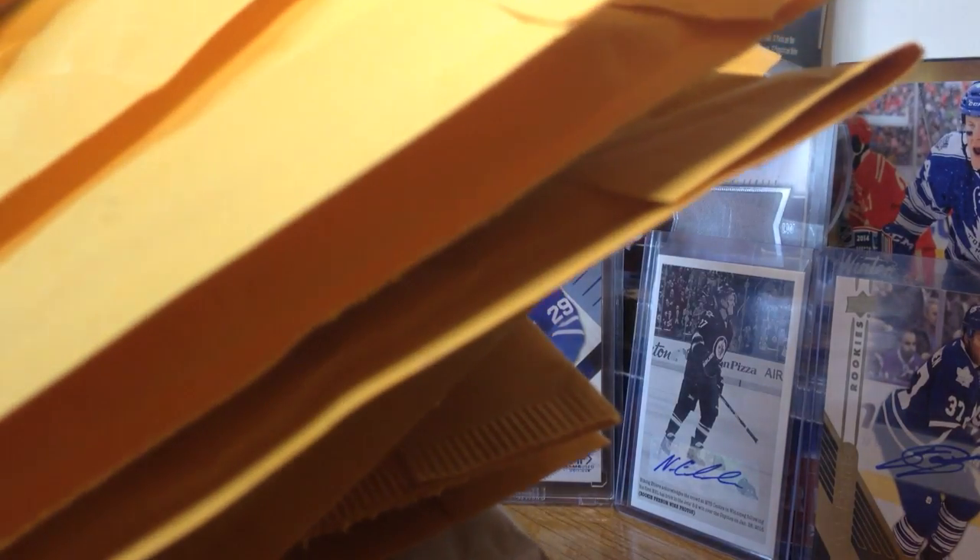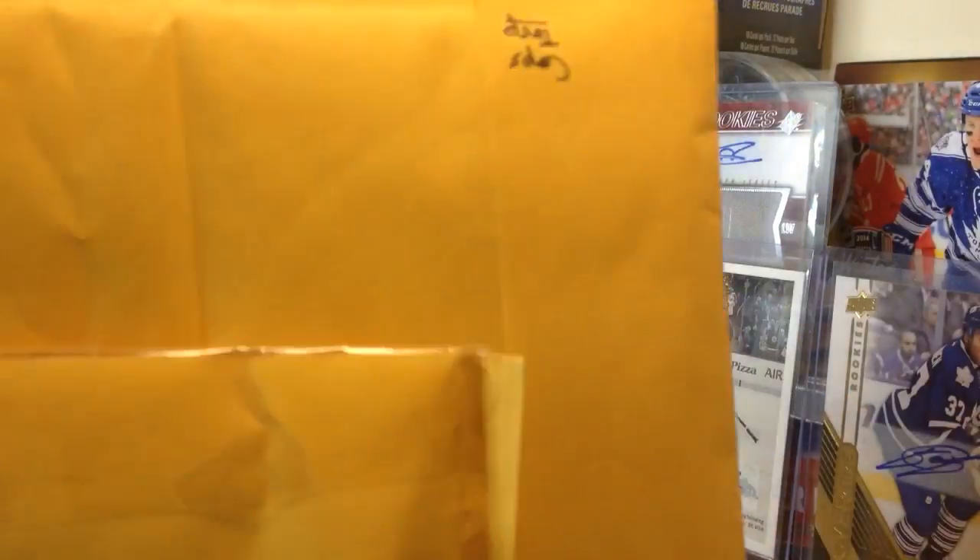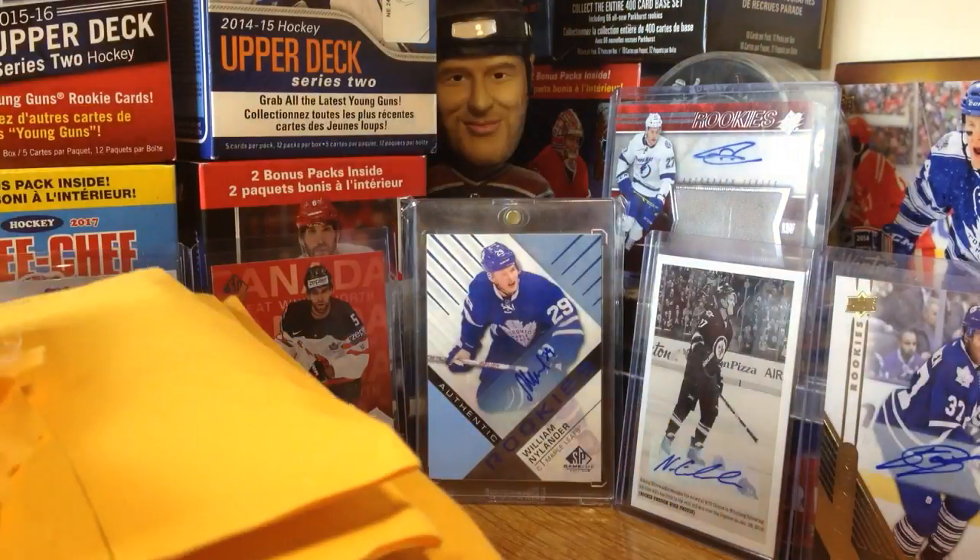Hey guys, Zeri11 here and today we have a 9 package mail day. This is the most mail I believe I have compiled to make a video — 9 packages.